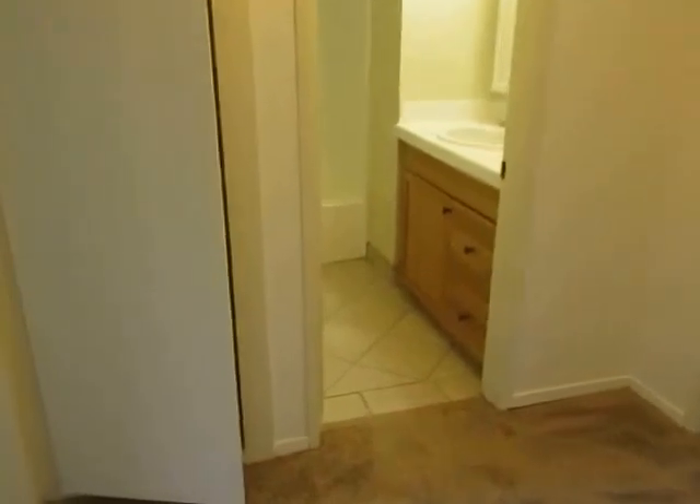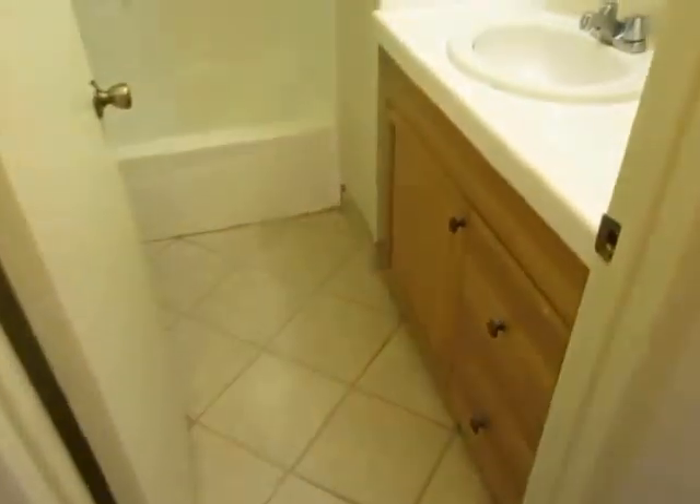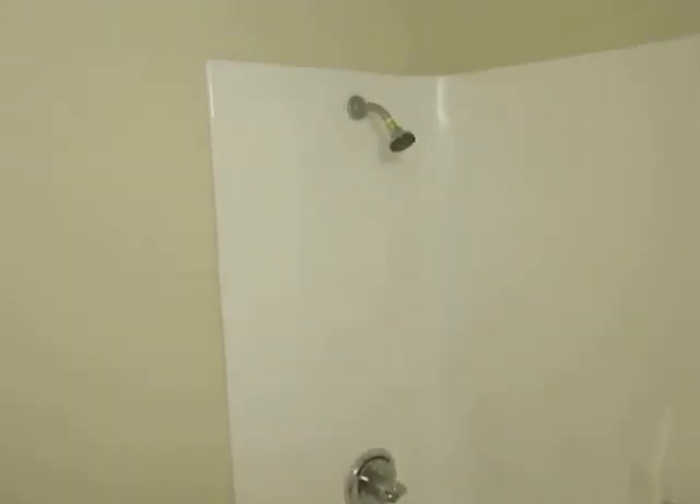In the hallway, you'll see that there's additional closet and storage space with built-in shelving right here, and another closet right there. Full bathroom here in the hallway with a vanity, tub, and shower.